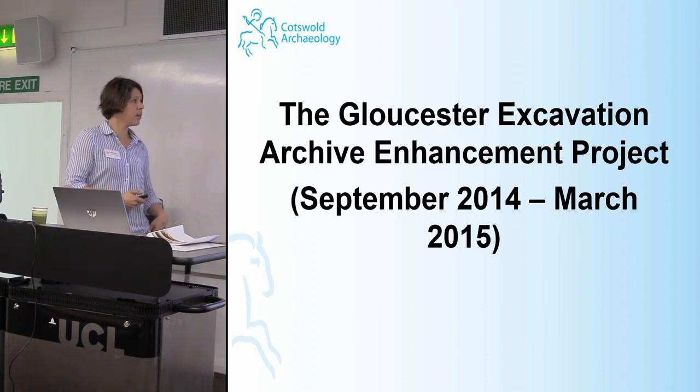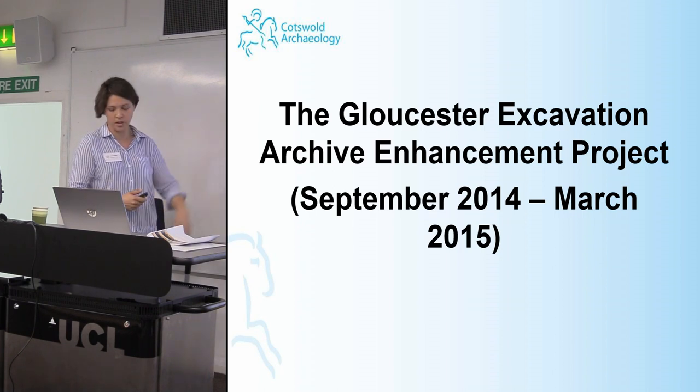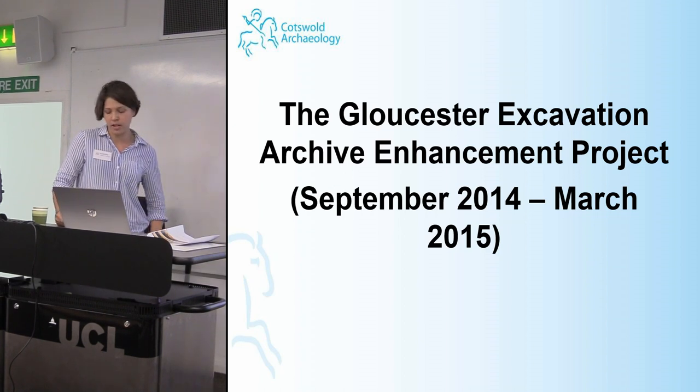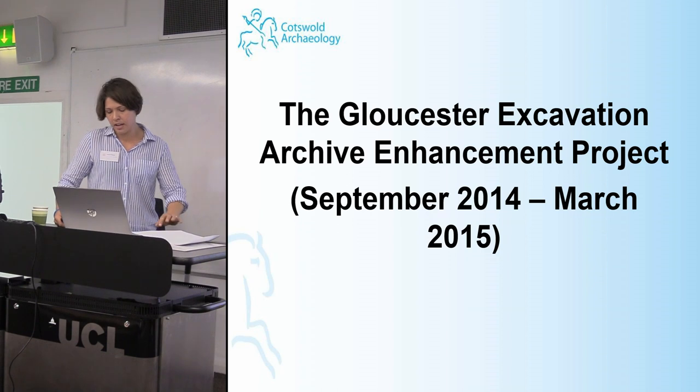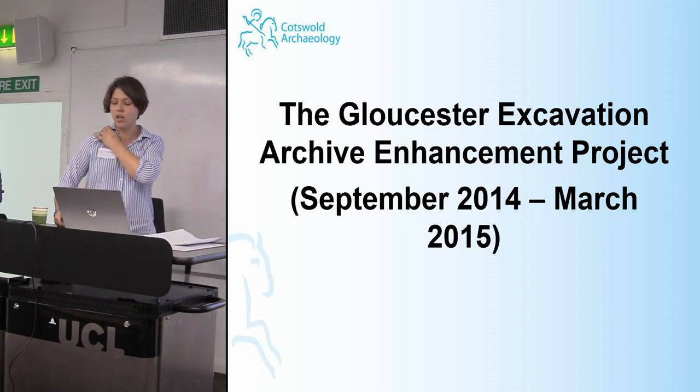The first project we kicked off was the Gloucester Excavation Archive project. As with most councils, Gloucester City Council maintained an archaeological excavation unit in various forms from the 70s into 2004, and like most local government field units, Gloucester's developed a sizeable post-excavation backlog. Most of these archives were produced in a pre-PPG 16 period when funding was often not available for post-excavation assessment, write-up, or deposition. The project was funded by English Heritage and specified as a community engagement scheme using volunteers.